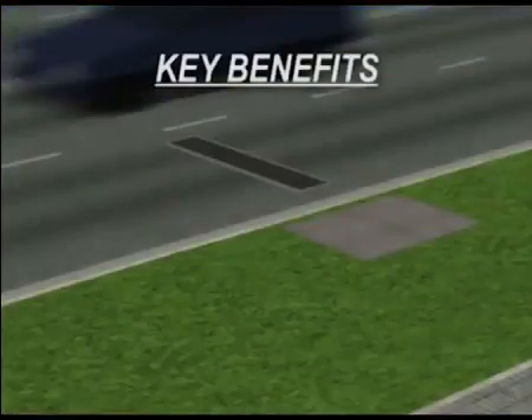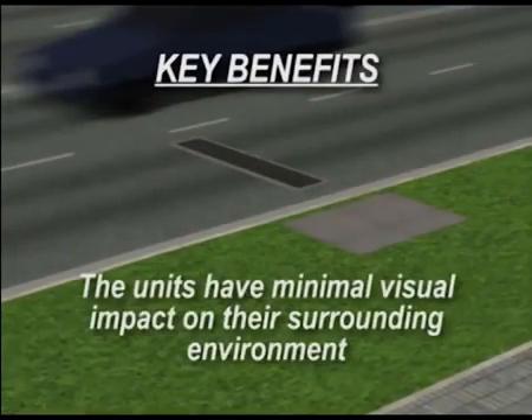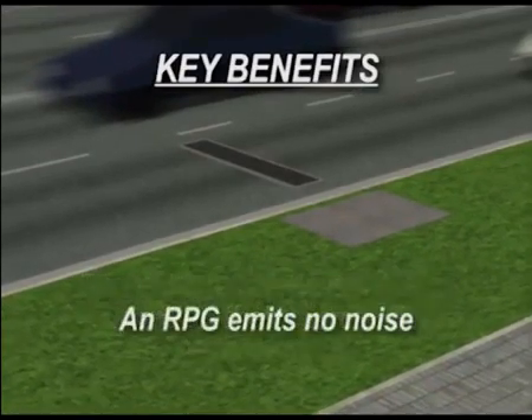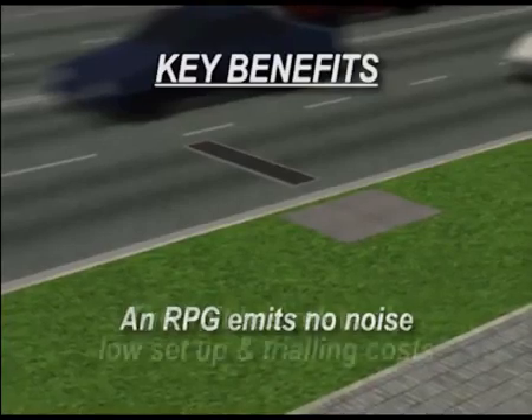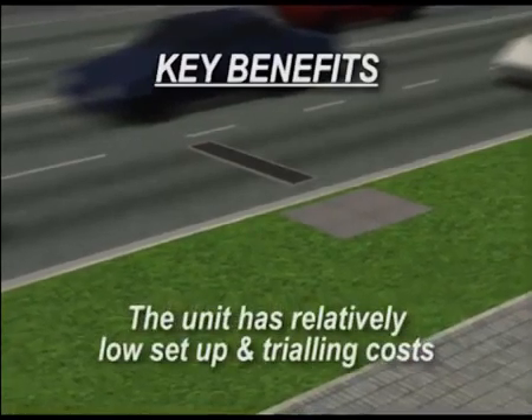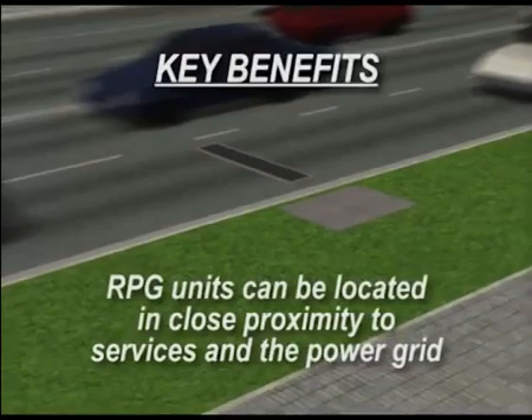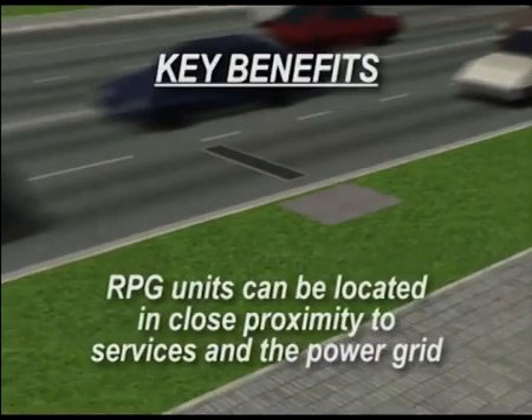RPG has several key benefits. The units have minimal visual impact on the surrounding environment. The RPG emits no noise. The unit has relatively low set-up and trialing costs. RPG units can be located in close proximity to road surfaces and the power grid.